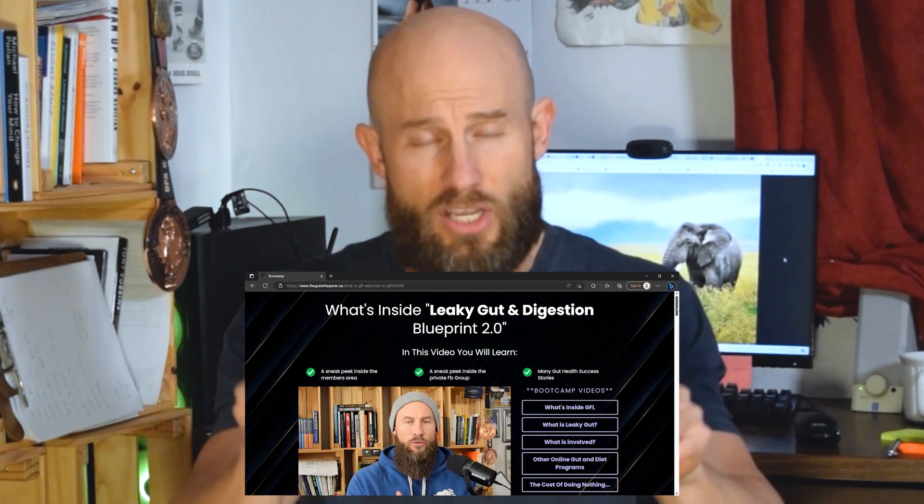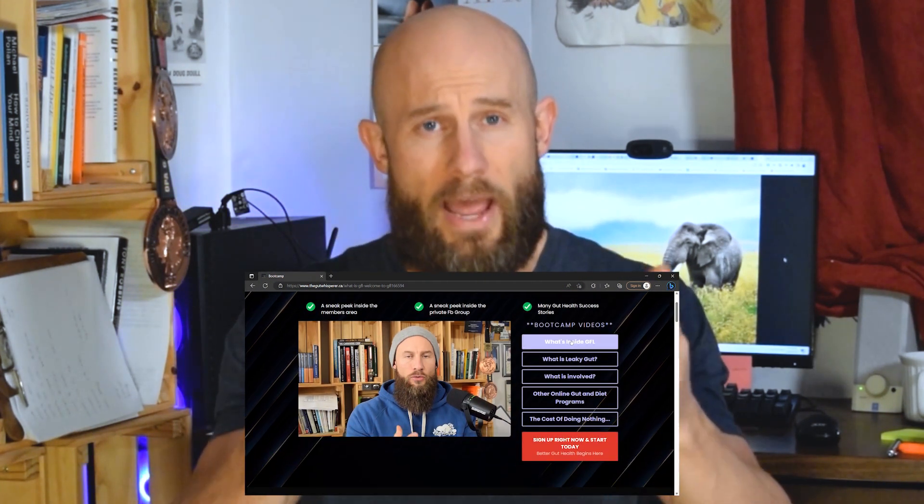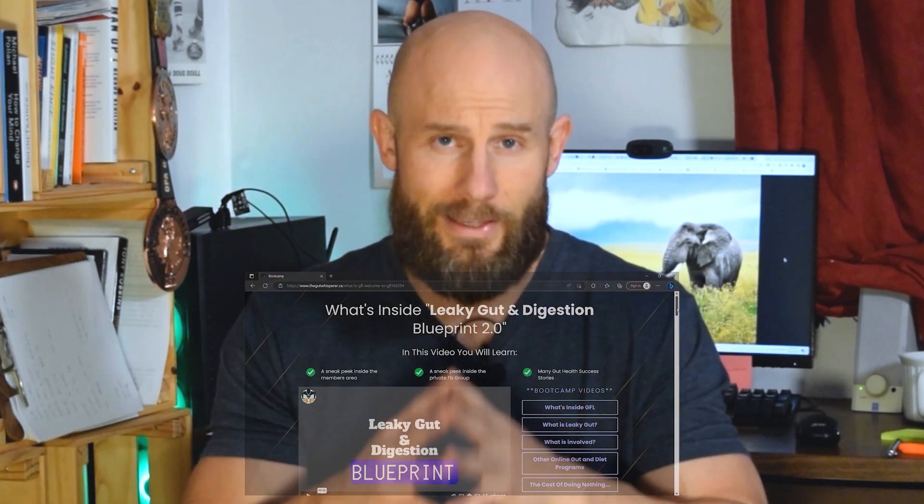Thank you for watching this video. If you have any questions, please comment down below, and don't forget to hit a like and subscribe to this channel because I'm putting out a lot of videos like this daily. Below is a link for you to watch the entire process in my GFL webinar, where you'll see exactly how I help people recover and heal and seal their leaky gut. Don't wait any longer — click the link below and I'll see you in the next video.